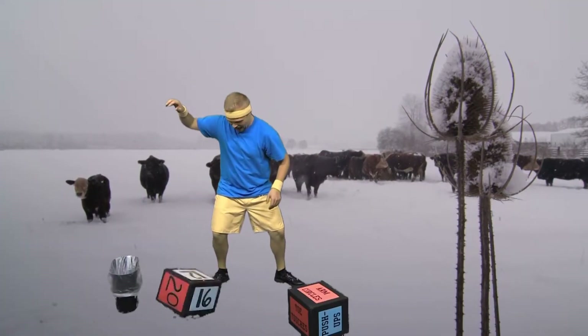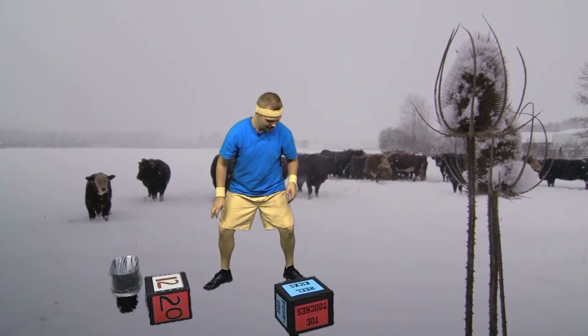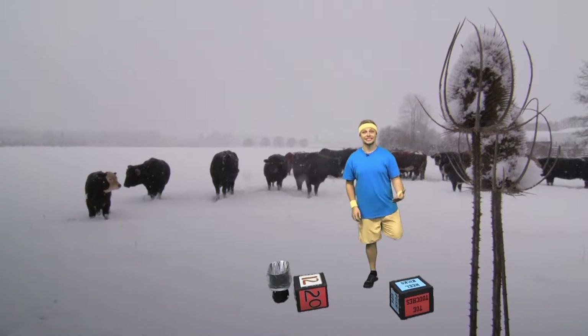Let's do another one. 12 — heel kicks! A heel kick is where you kick your heels up in the air, just like it sounds. Do 12 heel kicks.